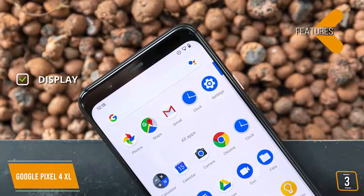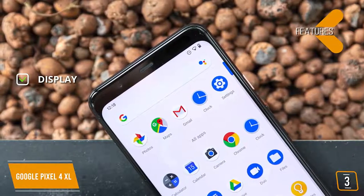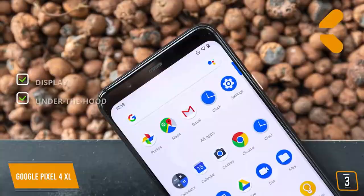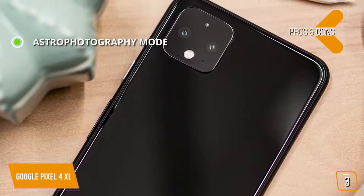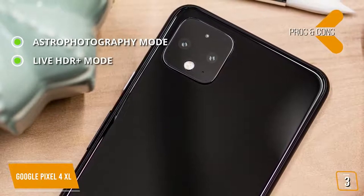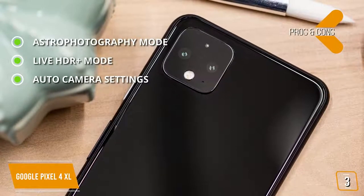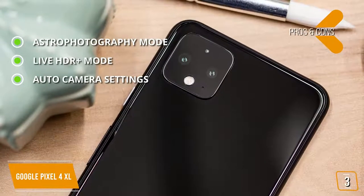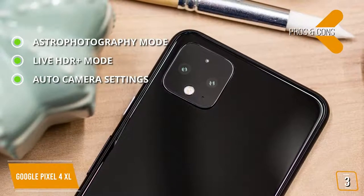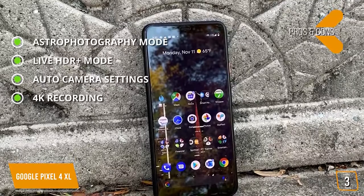The key features are: Display — 6.3-inch Quad OLED smooth display with 3040x1440 pixels resolution, 537 ppi. Under the hood, Qualcomm Snapdragon 855, 6GB RAM, and 64GB storage. The pros are: Astrophotography mode — auto-detects low light and visible sky to create incredible starlight exposures. Live HDR Plus mode — preview what your photos would look like in HDR before you take them, and adjust elements of your image in real time. Auto-camera settings — phase detection autofocus uses dedicated light sensors to quickly adjust lenses to correct out-of-focus images. Also includes OIS for stabilizing photos and EIS for stabilizing video. 4K recording — the main camera can shoot 4K at 60 frames per second with the selfie camera able to record 4K at 30 frames per second.